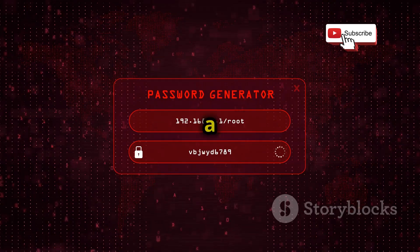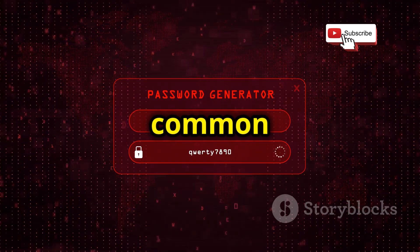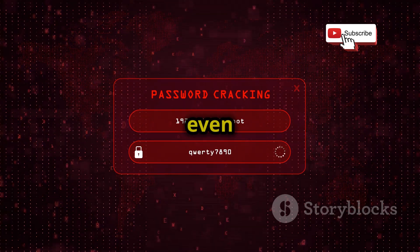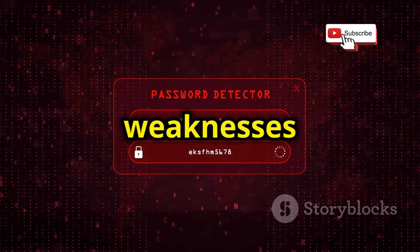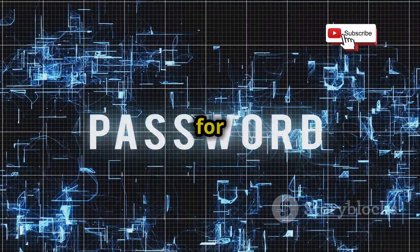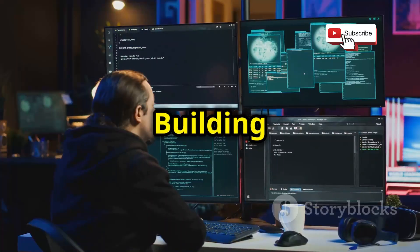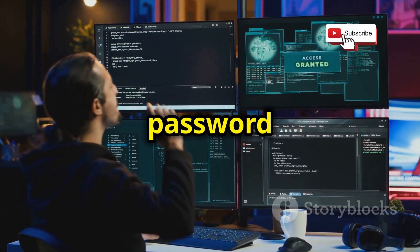You can start by writing a simple program that generates random passwords or uses a predefined list of common passwords. Then try implementing different cracking methods like brute force attacks, dictionary attacks, or even rainbow table attacks. As you build your simulator, you'll start to understand the strengths and weaknesses of different password types — knowledge that's super valuable for creating strong passwords and educating others on good password hygiene.